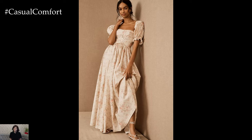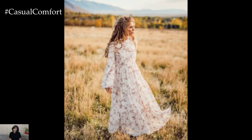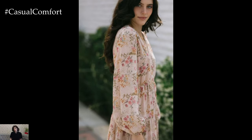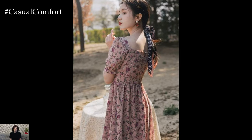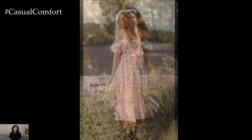The color palette in cottagecore fashion is all about earthy and pastel tones. These colors reflect the natural world and contribute to the overall serene and peaceful vibe of the aesthetic. Soft greens, muted pinks, dusty blues, and creamy whites are perfect choices for creating a cottagecore outfit. Avoid overly bright or neon colors, as they can clash with the gentle, nature-inspired theme. Instead, opt for colors that remind you of a blooming meadow, a calm forest, or a tranquil sky.